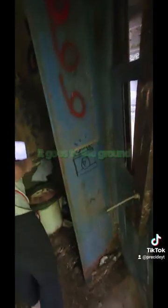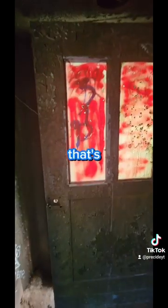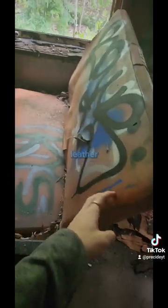It's an old bathroom. Oh my gosh, that's actually so cool — the doors. Fourth car: this one smells bad. These ones are like a leather material.